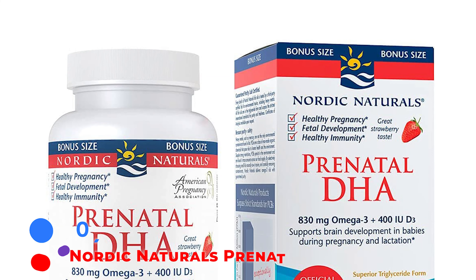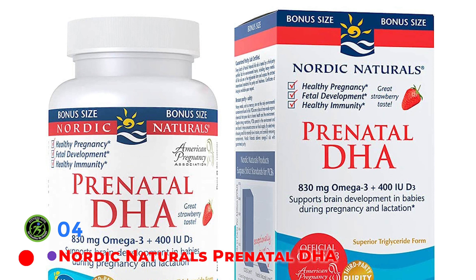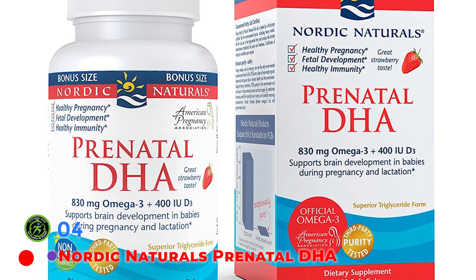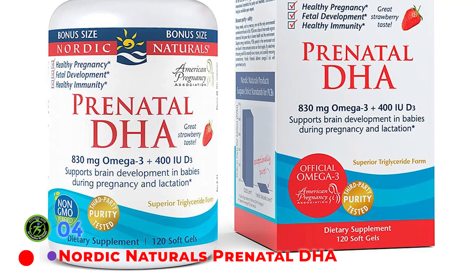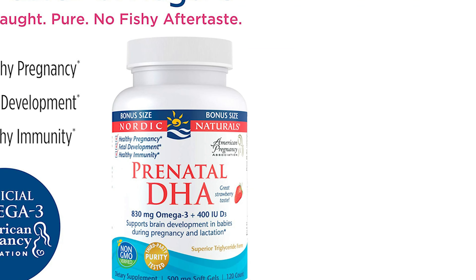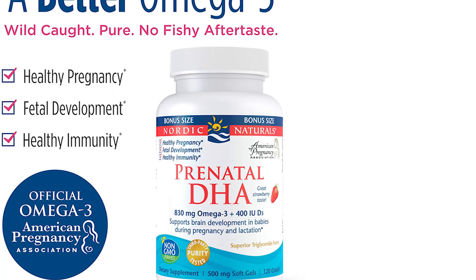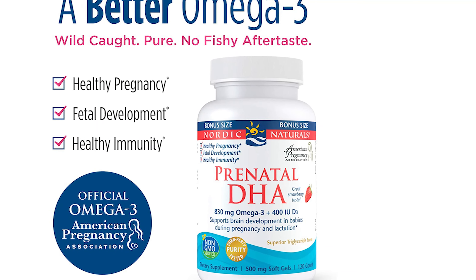Nordic Naturals Prenatal DHA won the top-notch award from Taste for Life and is the official omega-3 of the American Pregnancy Association. Nordic Naturals Ultimate Omega-3 Supplement is a high-concentration liquid supplement delivering 2,840 mg of total omega-3s, of which 1,010 mg are DHA and 1,460 mg are EPA. These doses are higher than the current recommendation of 200 mg of DHA for pregnancy, but to date there is no upper limit set for how much DHA is too much.